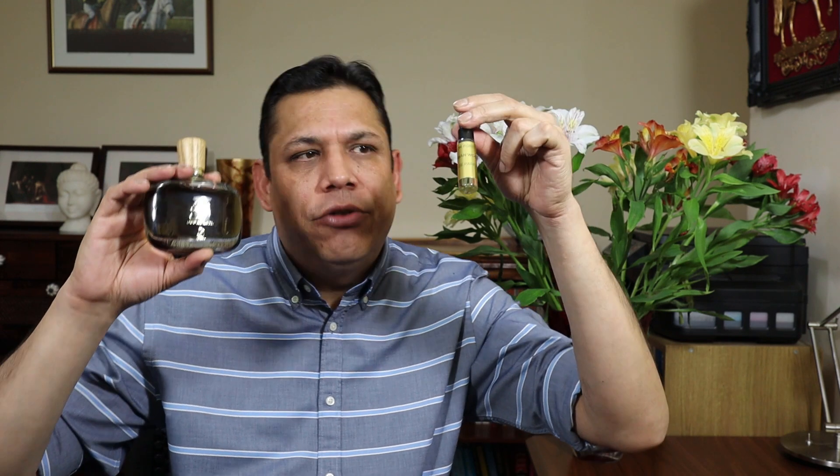Tom Ford Oud Wood — if I were to do a comparison, the longevity on Oud Wood is not even half of what you get in Oudh Allayl. Tom Ford Oud Wood is a private blend at £250 plus, versus £13 — this is what value for money looks like. Marks out of 10: I'm giving it a 9 out of 10. I'm very tempted to give it a 10, but I'll give it a 9. This fragrance — you have to try it. I'm in love with it. Hope you enjoyed the review fellas, take care, bye bye.